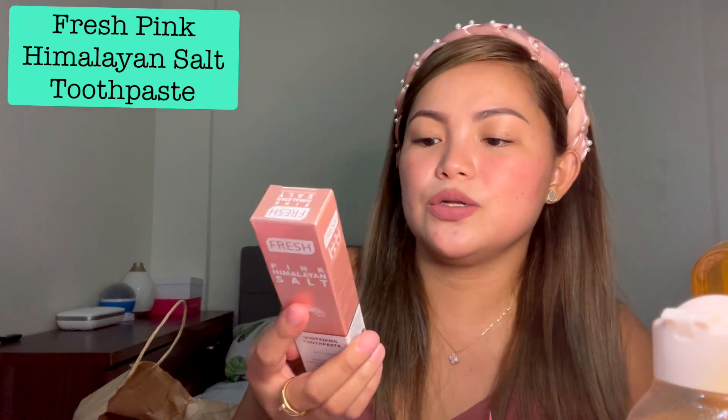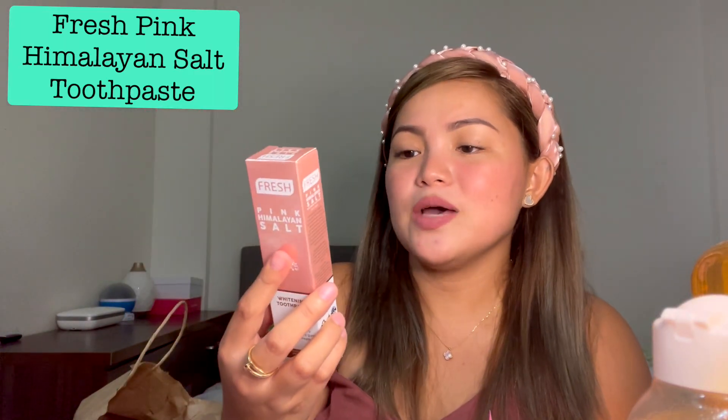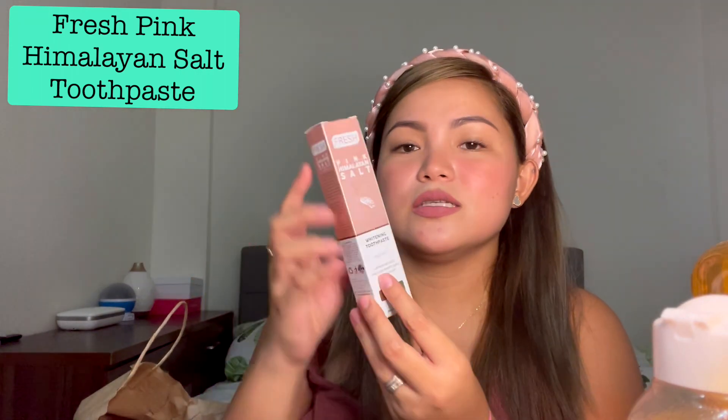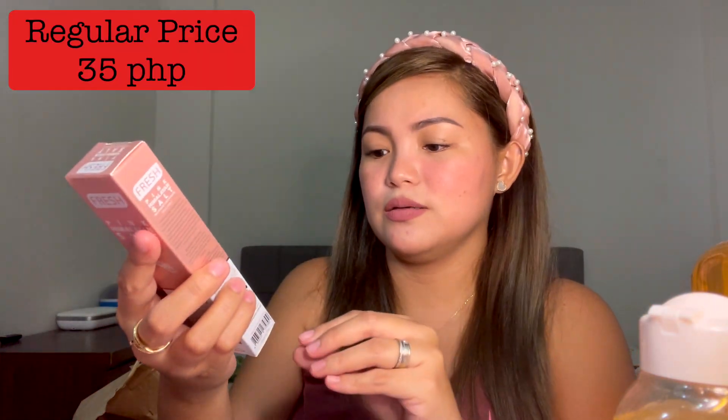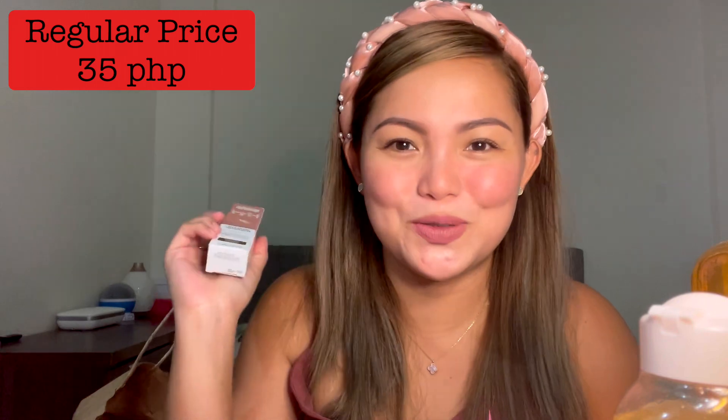This is my favorite toothpaste, by the way — it's the brand Fresh, and you can only get it from Watson's. It's pink Himalayan salt. I got the small version because I already finished up all my toothpaste tubes for out-of-town trips and I needed to restock. The price is just 35 pesos, and it's 35 grams as well — what a coincidence!